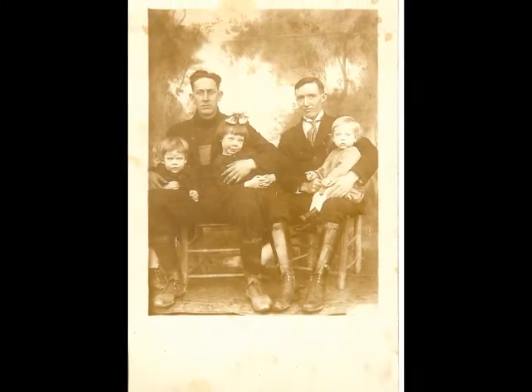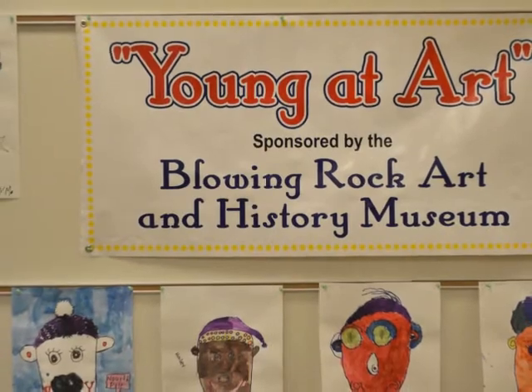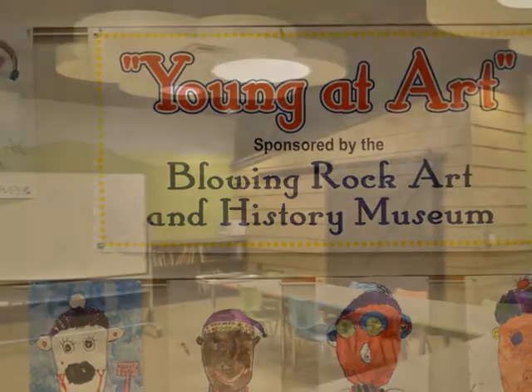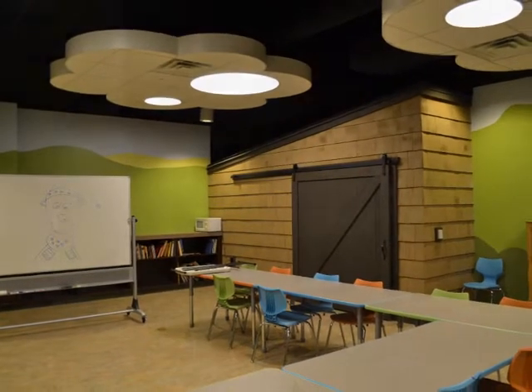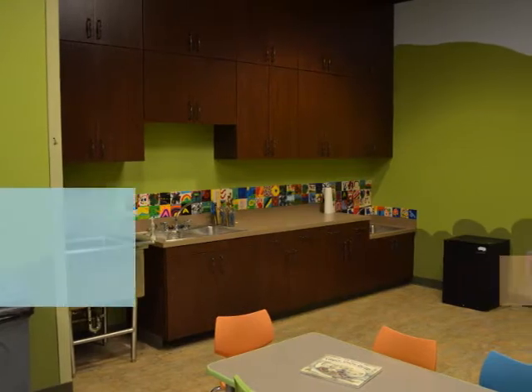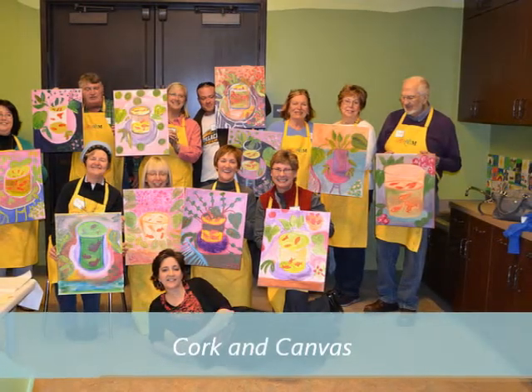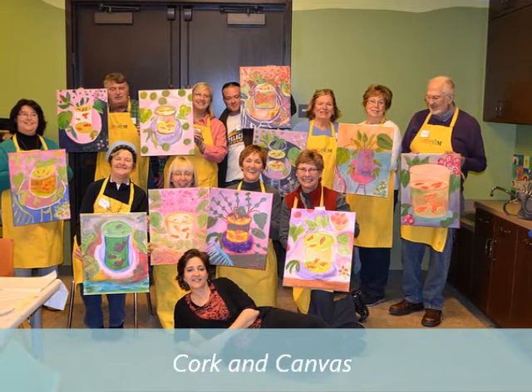BRAHM is unique in that it offers far more than the typical museum experience. It provides the community with a variety of opportunities and special events. In our 1,500-square-foot education center, art classes are offered for all ages. One of our most popular adult programs is called Cork and Canvas. Here you may come in and learn techniques from a local artist. This class is for all levels of artistic ability.